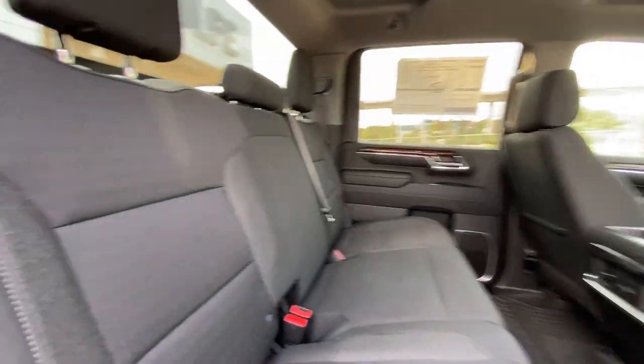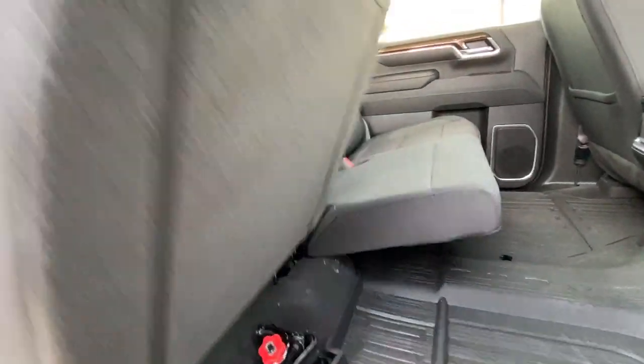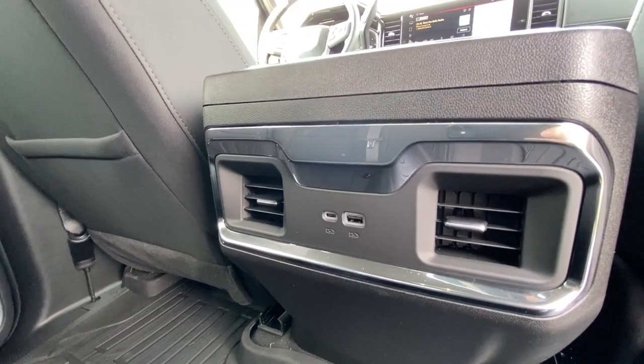Heading back inside the Sierra, the back seats are car seat ready and come in a 60-40 split, with coat hanger hooks on either side of the vehicle, LED reading lights, and in the center console we have two USB charging ports.